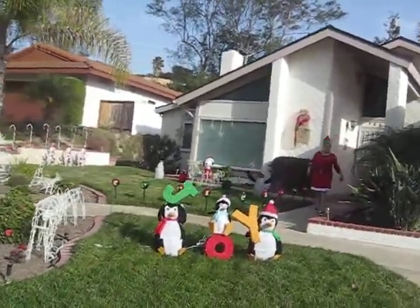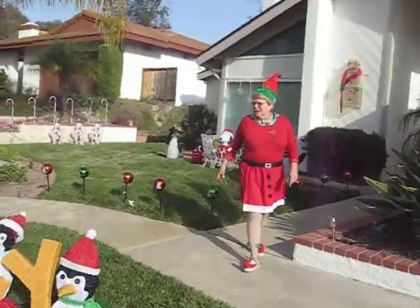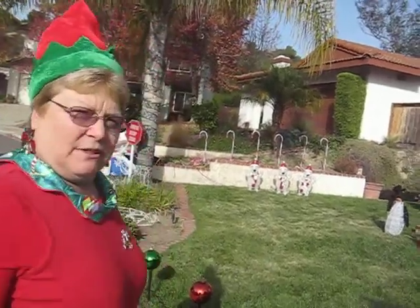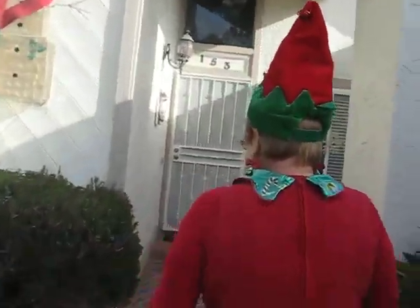Hi, Lillian. How are you? Hi, Diane. How are you? Your house is beautiful. Thank you. You should come at night and see it when it's all lit up. Oh, I will. Come on in, I'll show you the inside. Thank you.